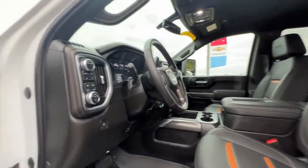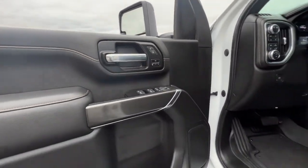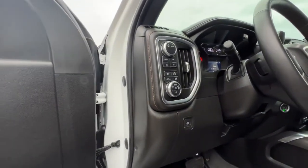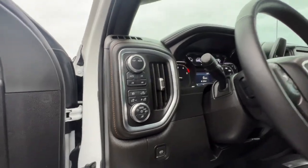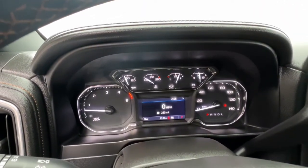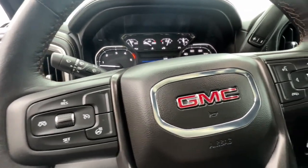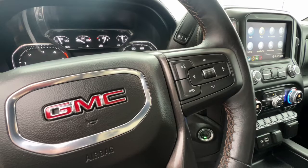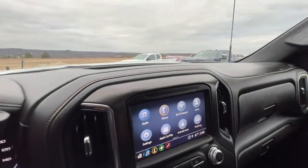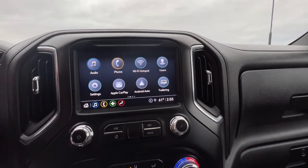There's no confidence like heavy duty confidence. This vehicle comes with a navigation system, keyless entry, satellite radio, cooled front seats, backup camera, eight-cylinder engine, power passenger seat, heated mirrors, remote engine start, and four-wheel drive. Be confident and in command of the job in this super strong Sierra HD.